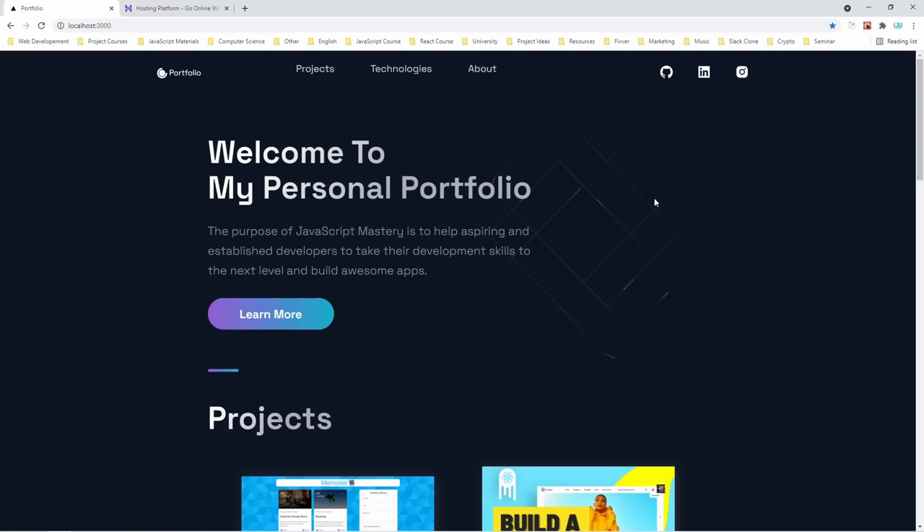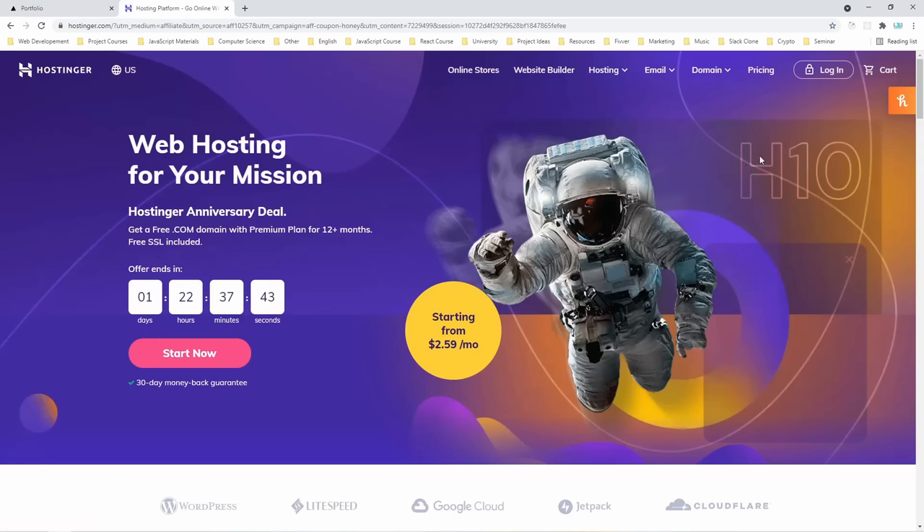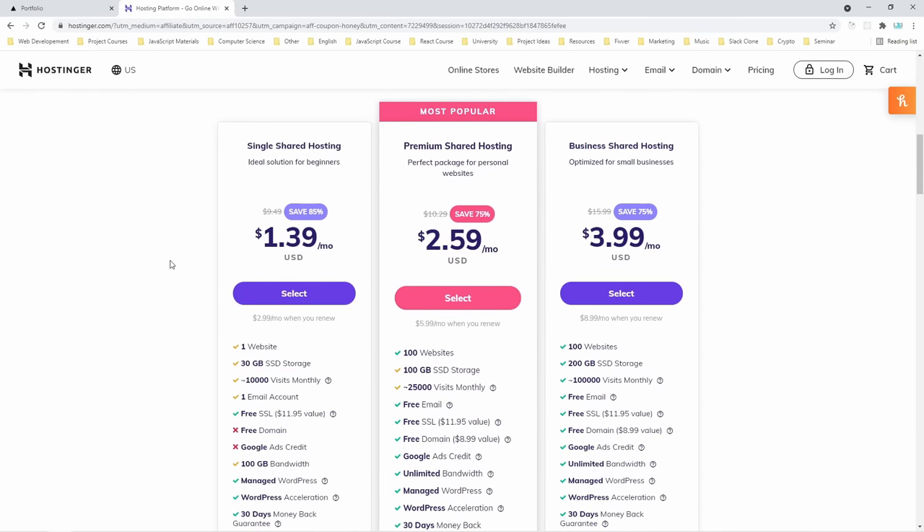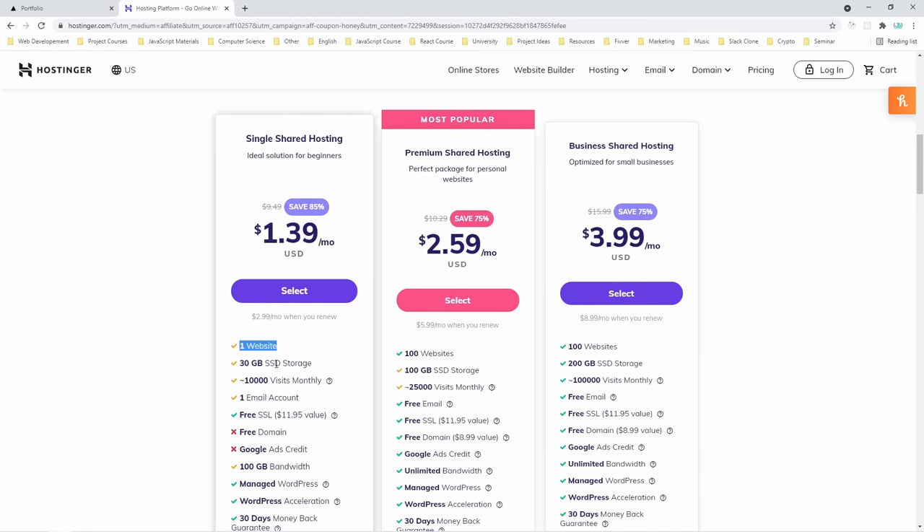Before we start building out our project, let's first get the hosting and the domain name for our new portfolio. Hostinger is my personal recommendation. It has great price-to-quality ratio, extremely fast servers, and most importantly 24/7 chat support. Many times I was stuck and couldn't deploy my website, but thankfully they have a great chat support so you can just contact them and they will solve your issue for you. Let's see what's offered with some of the most popular hosting plans.